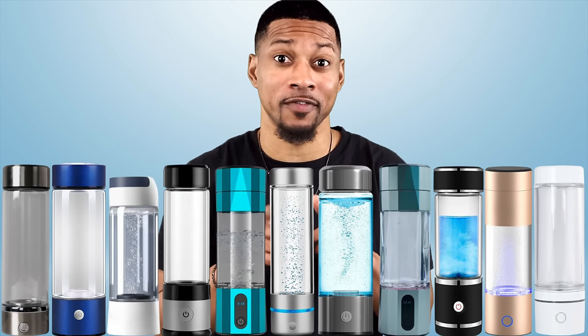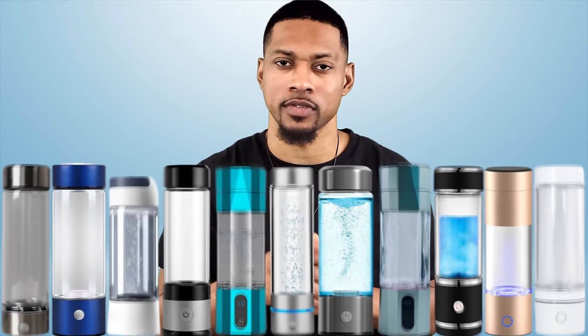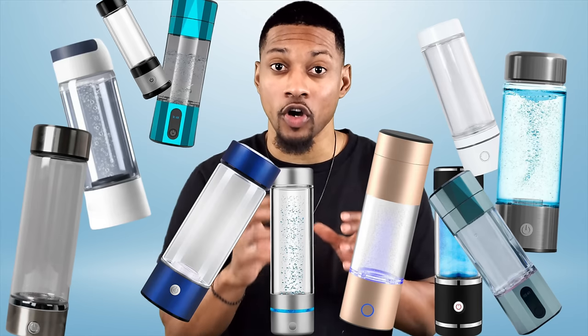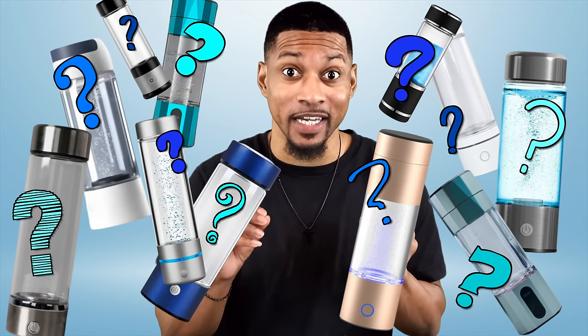Have you seen these little fancy bottles promoted everywhere? Not that long ago, Gary Brekka went on to the Joe Rogan podcast talking about hydrogen water and the hydrogen water bottle he uses. And now the internet is buzzing about hydrogen water in these little bottles. Companies and products have seemingly popped out of nowhere promoting them. Only one problem — no one really knows anything about them.